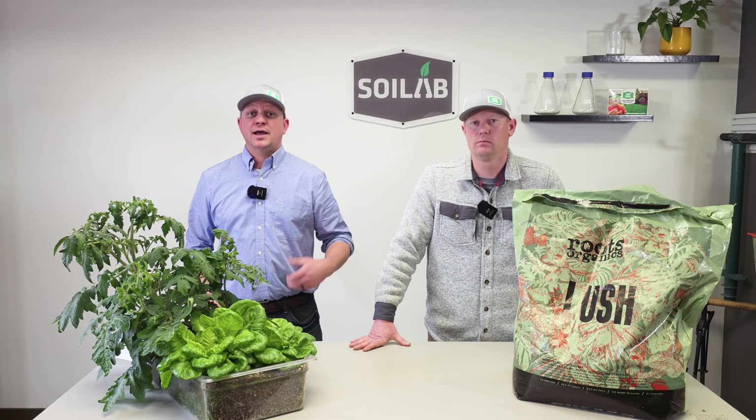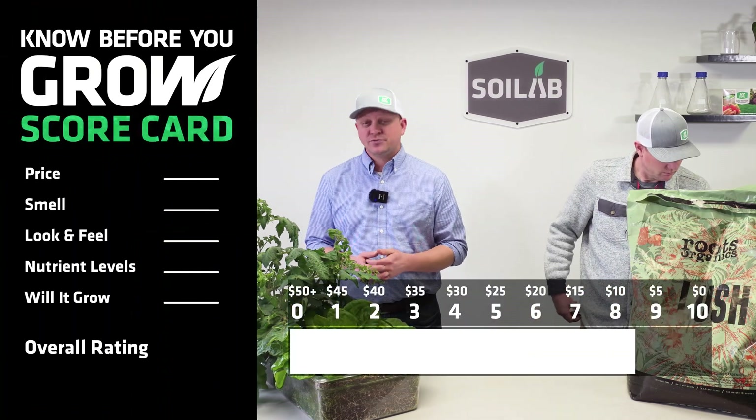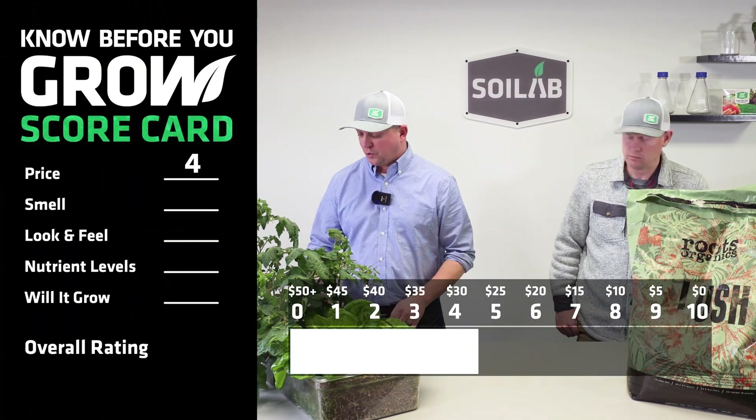Let's go ahead and dive right in and look at the price. The price per cubic foot of this soil that we paid was $27.92, and that gives it a score of 4 on our scorecard.